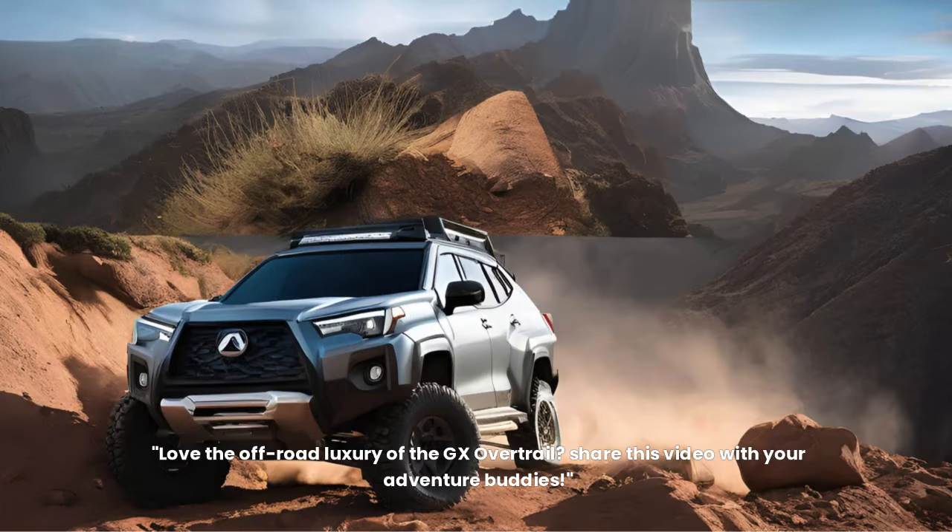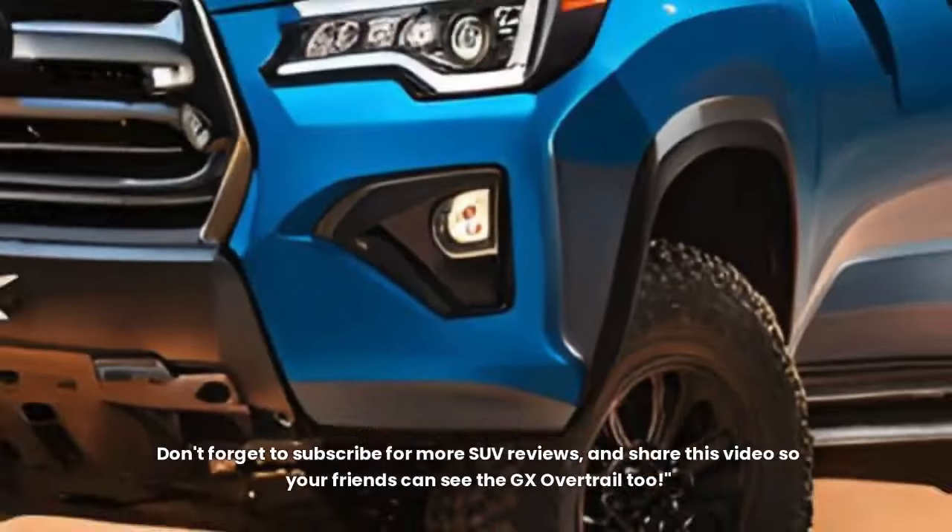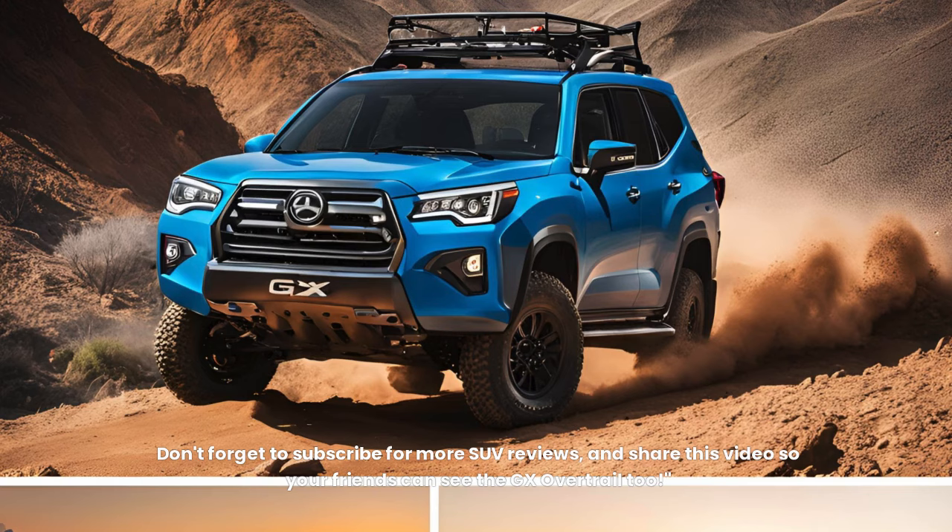Love the off-road luxury of the GX Overtrail? Share this video with your adventure buddies. Thinking about taking your luxury off-road? Don't forget to subscribe for more SUV reviews, and share this video so your friends can see the GX Overtrail too.